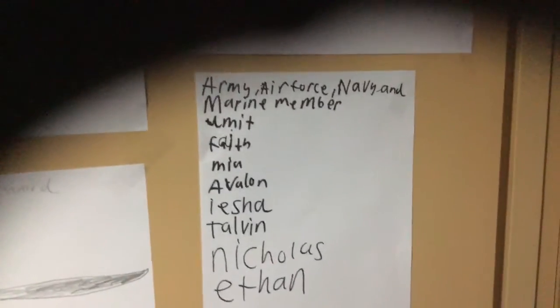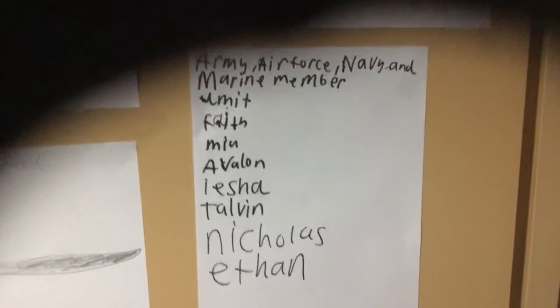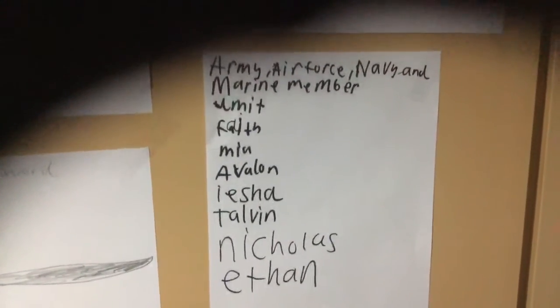So as you can see, I put the members of those branches — Army, Air Force, Navy, and the Marine members. So let's see who is representing all those branches.